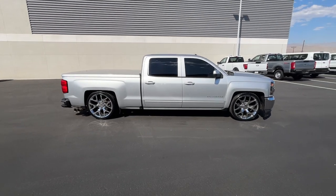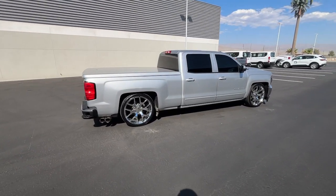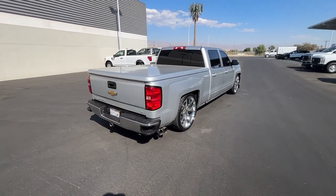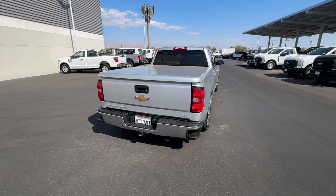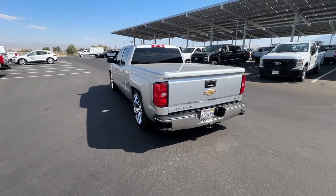These are just some of the great options this vehicle comes with: keyless entry, heated mirrors, backup camera, premium sound system, satellite radio, electronic stability control, aluminum wheels, alarm, Bluetooth connection, leather wrapped steering wheel.